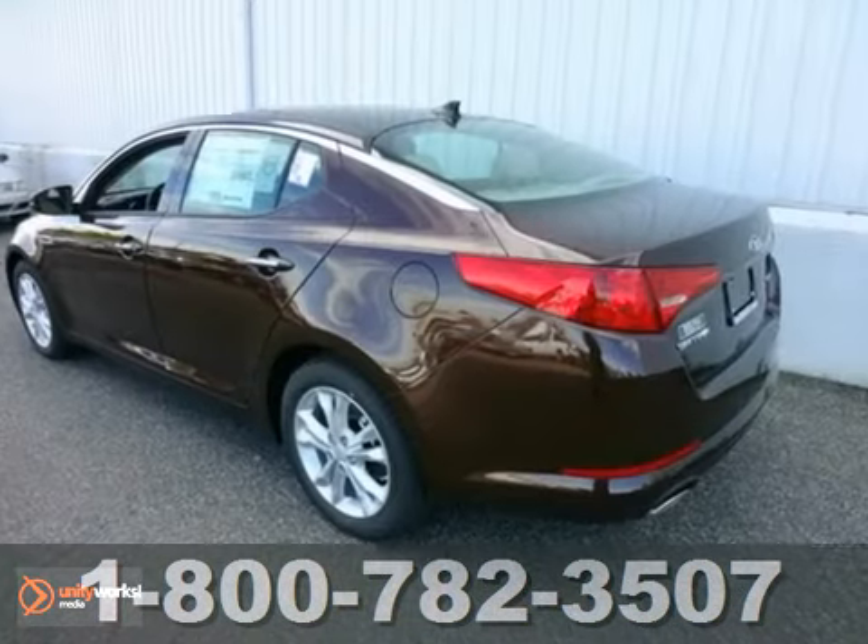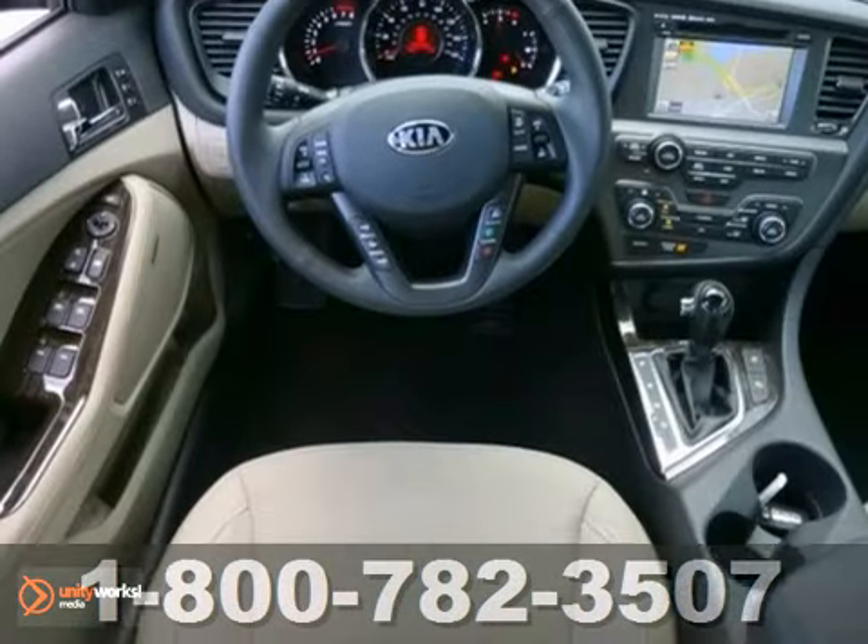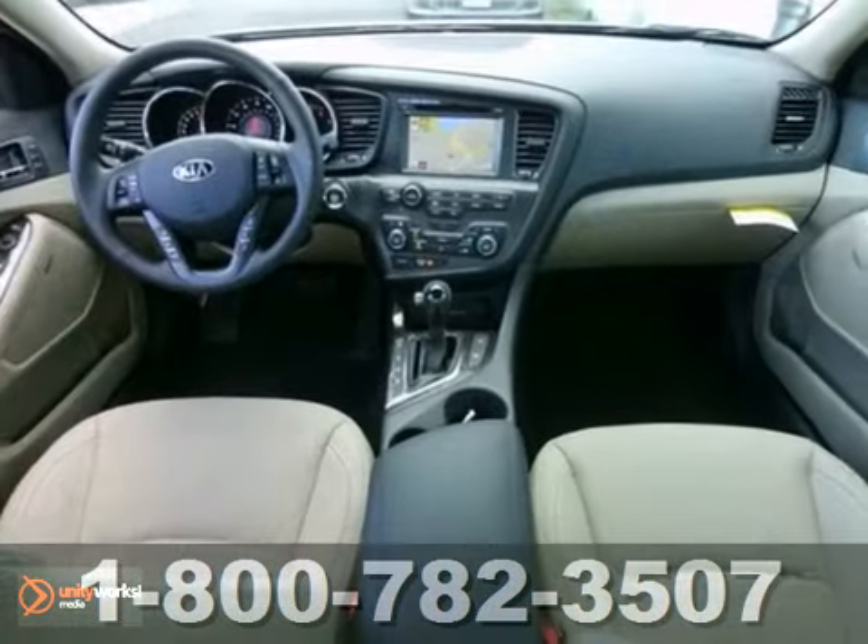It's nicely equipped with the premium and technology packages. It also features dusk sensing headlights, Bluetooth, leather seats, and heated mirrors.